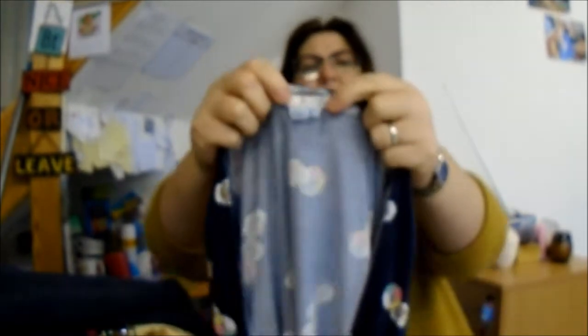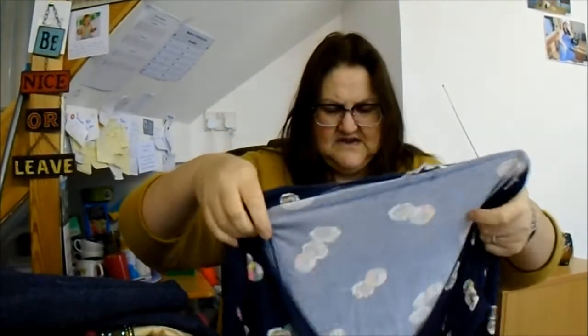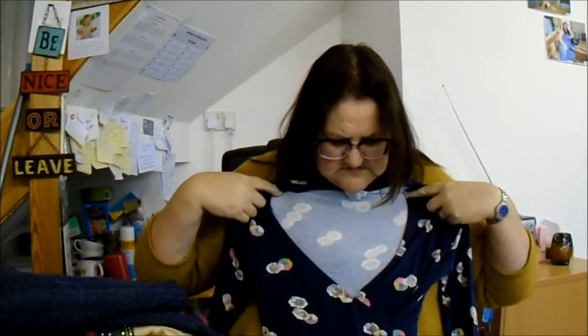Carrying on to bag number two. This is the only thing I think I regret picking up, because it's nothing special apart from the fact that it's Boden. It was £1.99. I might get a tanner back for it, but maybe I shouldn't have picked that one up. That's probably the only thing I regret out of this lot.